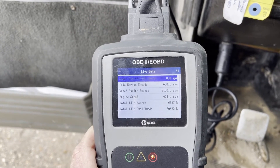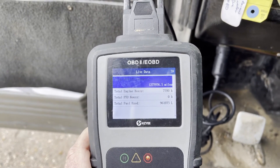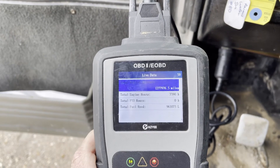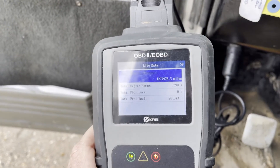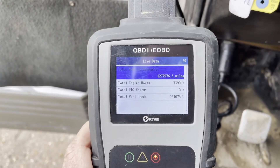It's showing everything there. Total miles on the truck is 1.2 million. The total engine hours since being rebuilt was 7,390 hours — so it's got 7,390 hours since it's been redone in the truck.